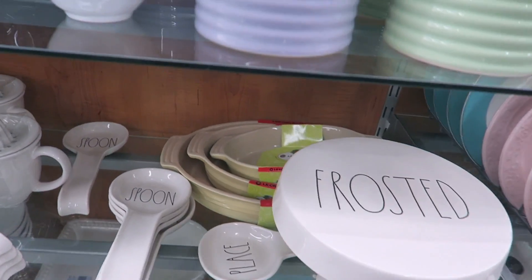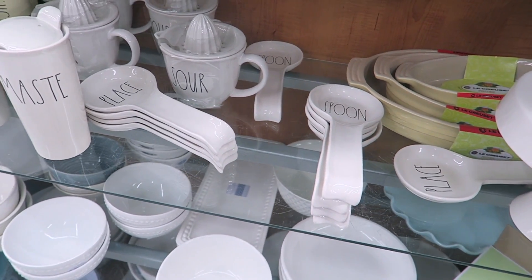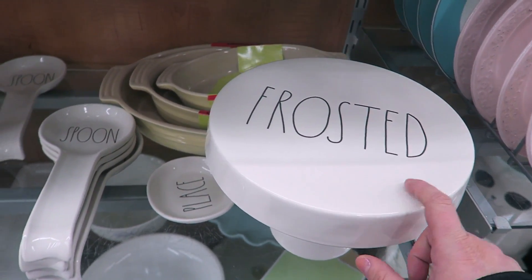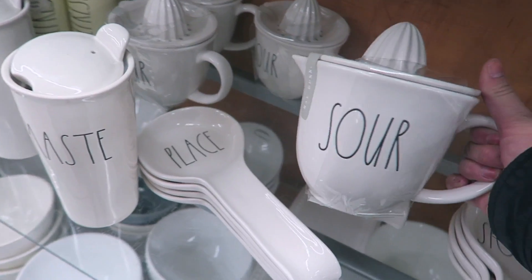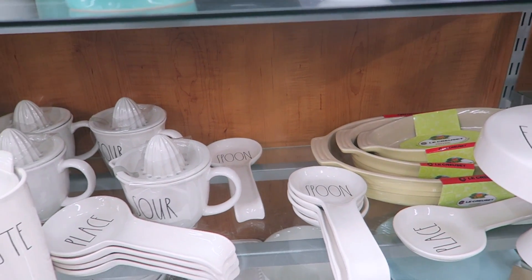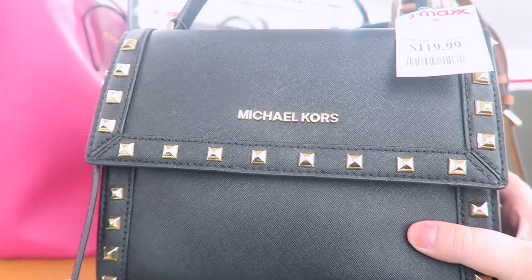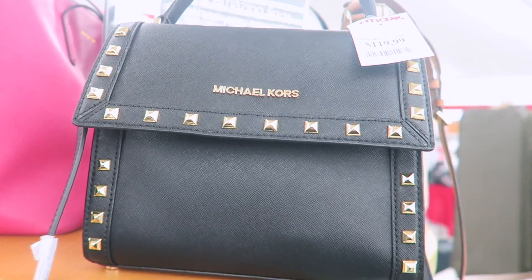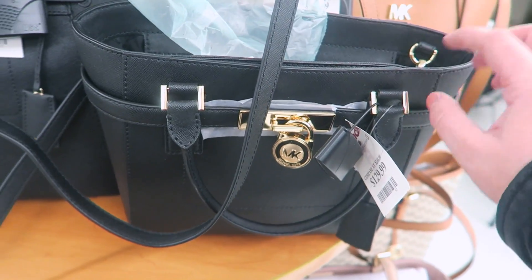I always like to check out the Rae Dunn section when I'm here. I used to be a really big collector but now I kind of have my main favorite pieces, so I don't really buy anymore unless I saw something rare — which is basically never. But they have this cute little cake stand that says Frosted, a spoon rest, and these little juicers that say Sour — pretty cute. Also there's a Michael Kors bag that's adorable for $119. I love the studs on it — a really nice size with a flap. They also have another cute one for $129.99.